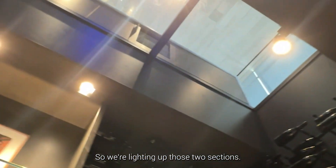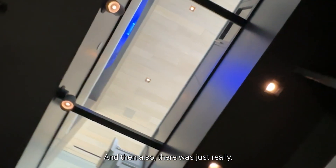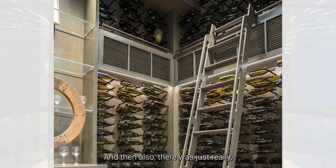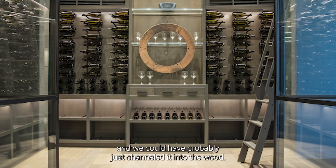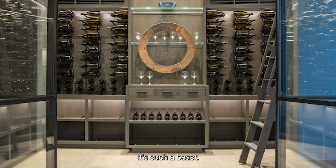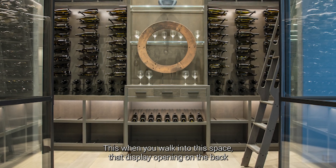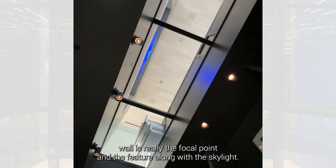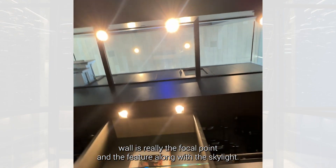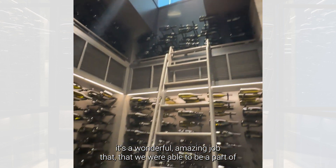We weren't able to do any lighting above that because of the skylight. The display opening on the back wall is really the focal point and the feature — along with the skylight — it's a wonderful, amazing job that we were able to be a part of.